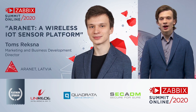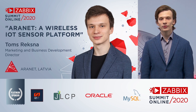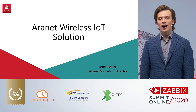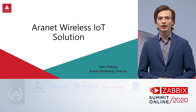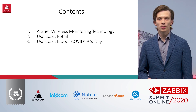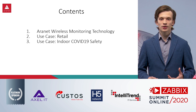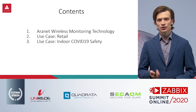Hi, my name is Tuoms Rekšňa. I'm the Marketing Director of Aronet and I'm very delighted to be here at the Zabbix Summit, as Aronet has recently partnered up with Zabbix. I would like to explain a little bit about what Aronet is and what our wireless IoT solution is. My presentation will contain three parts: what is Aronet, the wireless technology, and then two application cases.